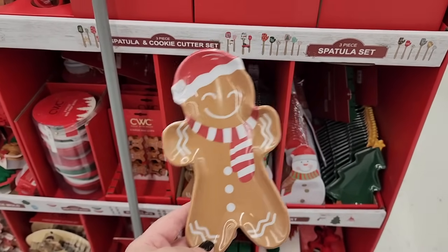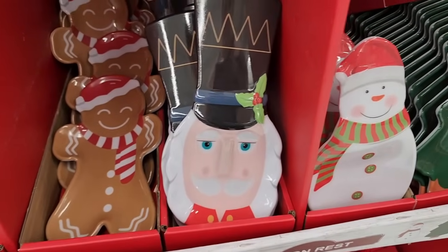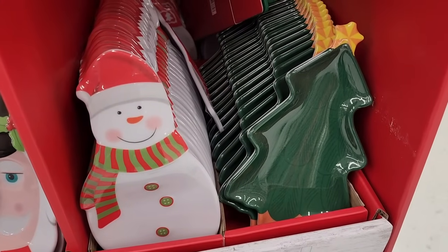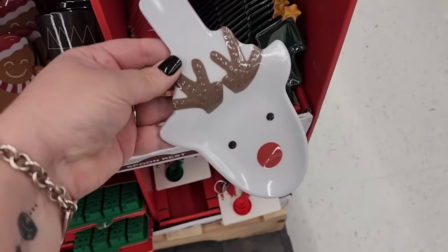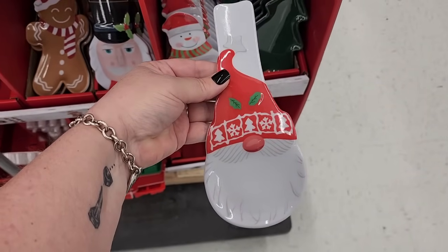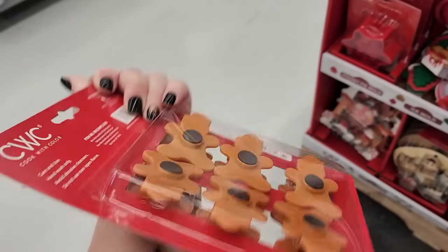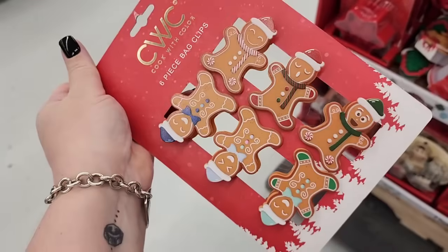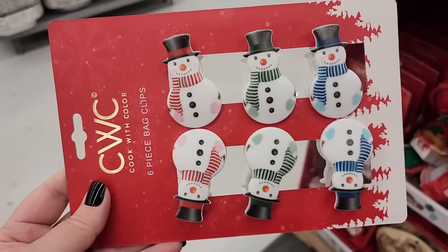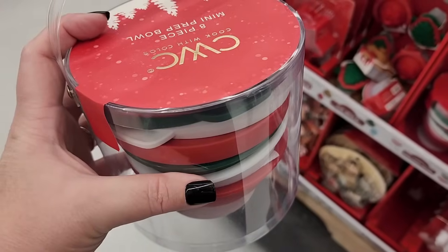Melamine spoon rests — nutcracker. And we also have these two-two. This one — couldn't forget the gnome. Six bag clips — really cute and they're magnetic. Also festive snowmen. They have prep bowls, there's eight pieces.